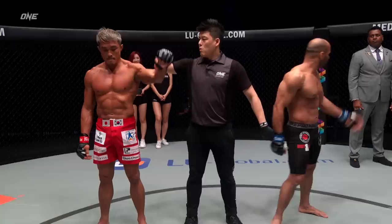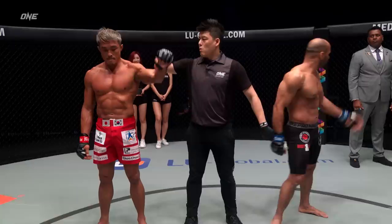Backs off, southpaw stance, thrifts the right hand. Yoshihiro Akiyama! When you keep rushing forward with arms open against a seasoned veteran, that's what happens.